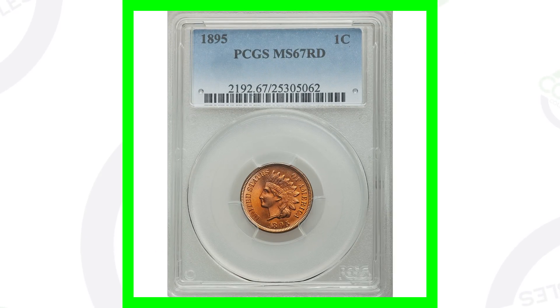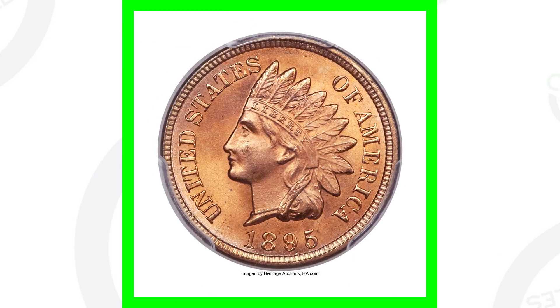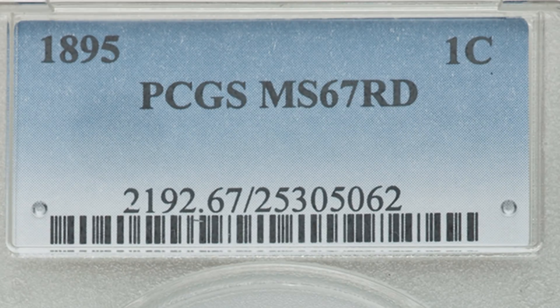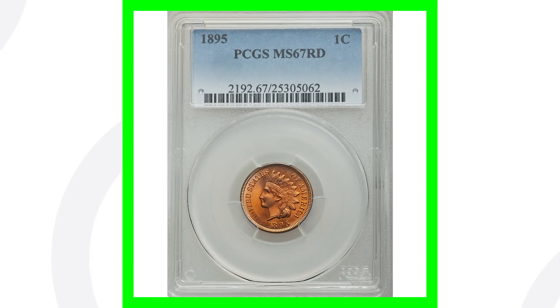Keep in mind the coin grading scale goes up to 70, so if this coin were graded at an even higher grade it would have sold for even more money. Speaking of a lot of money — this is an extremely expensive penny. This 1895 Indian head one-cent coin is solely valuable because of its high grade: it's graded at Mint State 67 by PCGS, as you can see on the coin slab, and because of that high grade this coin sold for over $23,000.